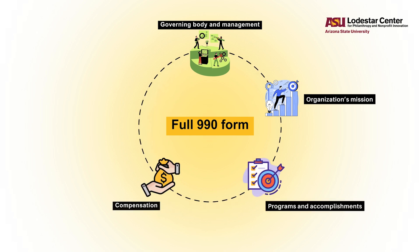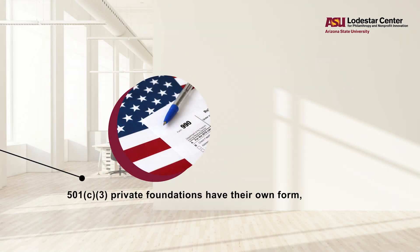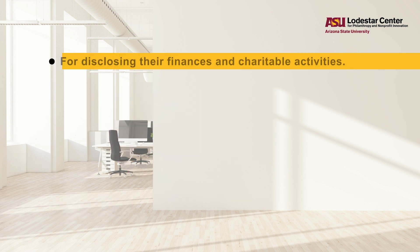The full 990 form also covers compensation of officers and key employees, disclosure of certain transactions, and more. 501(c)(3) private foundations have their own form, the 990-PF, for disclosing their finances and charitable activities.